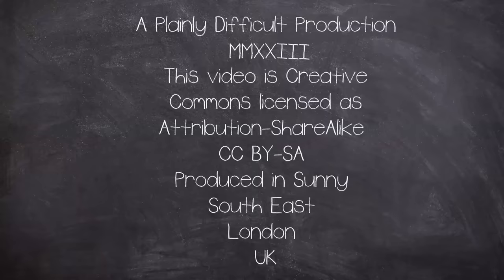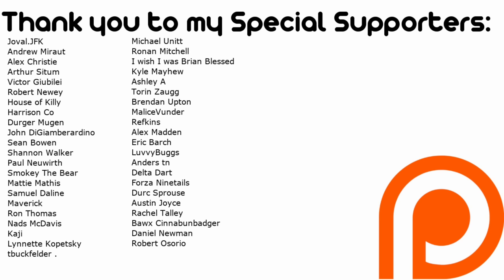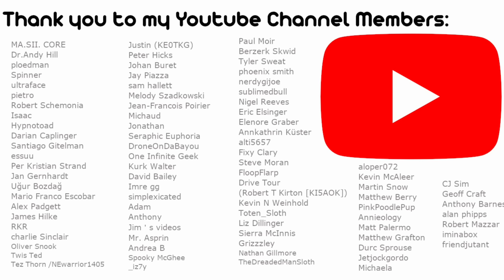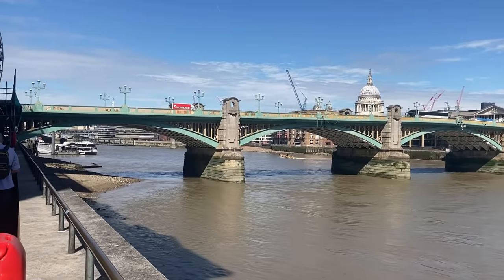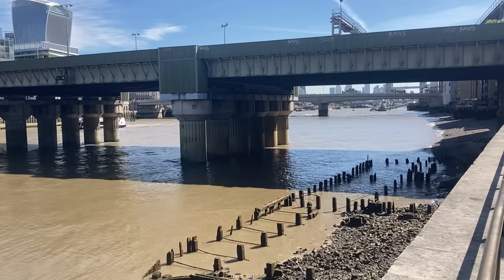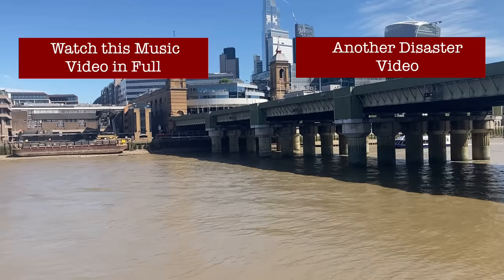This is a Plainly Difficult production. All videos on the channel are under a Creative Commons Attribution share-alike license, produced by John in a mild corner of Southern London, UK. Thank you to YouTube and Patreon members for your financial support. Check out Instagram, X/Twitter, and a second YouTube channel for content ranging from day-to-day pictures to absolute nightmare fuel. Thank you for watching.